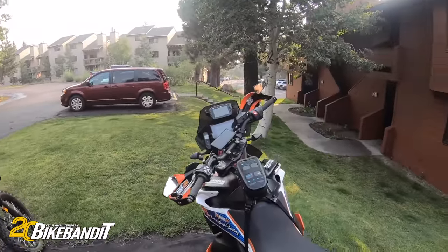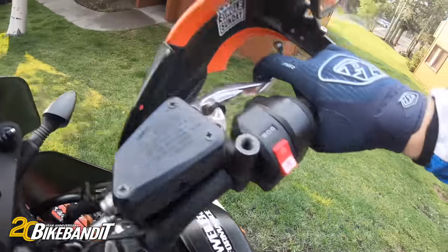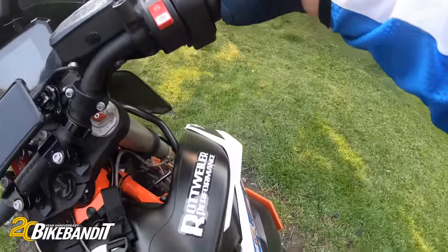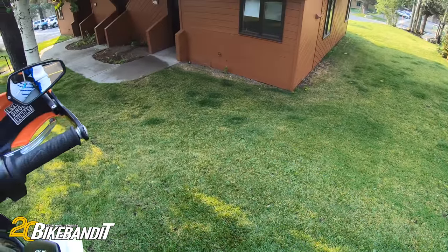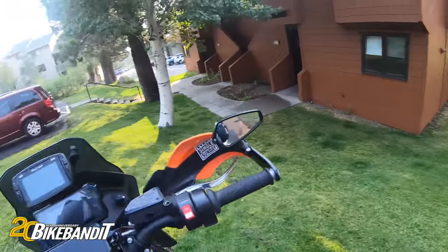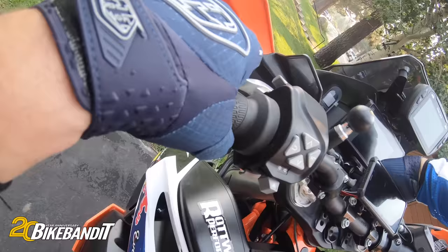Alright guys, start of day number two. It's Sunday here in Mammoth. Beautiful little condo and beautiful bikes. By the way, if you park next to a hill like this, pay attention getting off. I stepped off last night and fell down — bike was a little heavy to pick up from being essentially inverted. So that was fun.